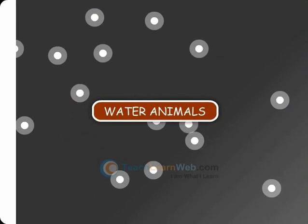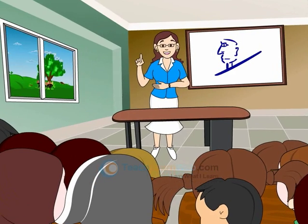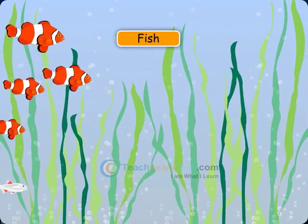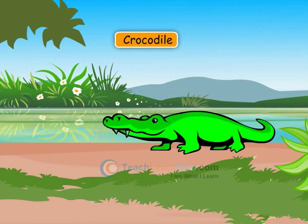Water Animals. Some animals live in water. They are like fish, octopus, crocodile, and frog.